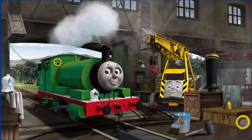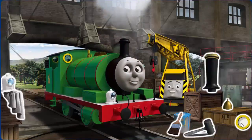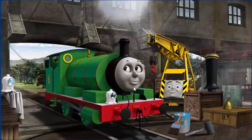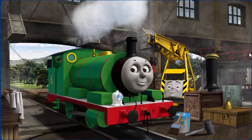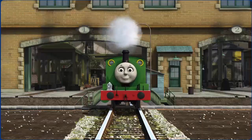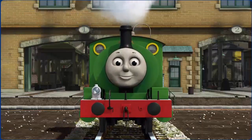Percy has a rusty dome, his window is broken. Great job, but there's still more to do. Percy has a rusty dome. Kevin thinks this engine — you fixed it! Percy is ready to get back to work.